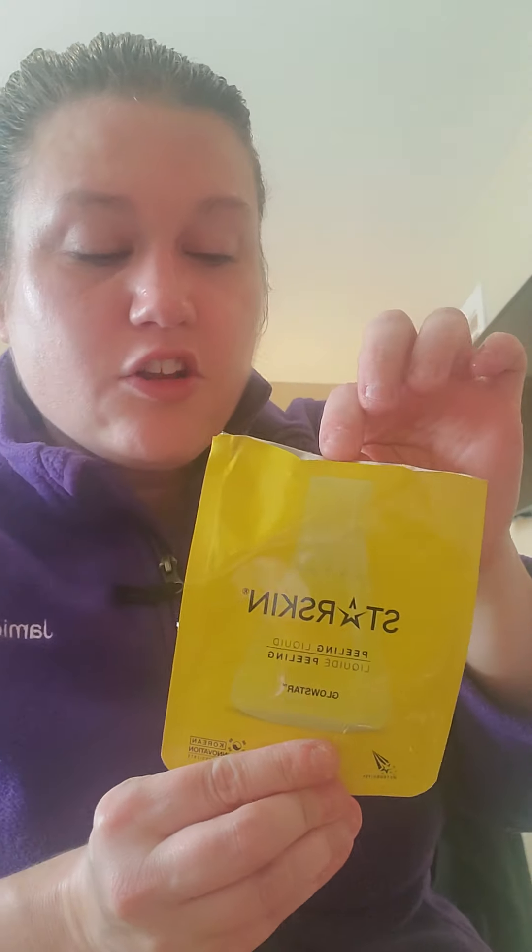I also got from Star Skin a little packet — it's a liquid that you rub on your face for about two minutes. I got this in my Ipsy, and it came with this little sponge that you use to rub it in. I've actually been using this with my other cleansers as well — it's a pretty neat cleanser.